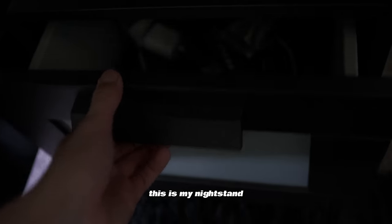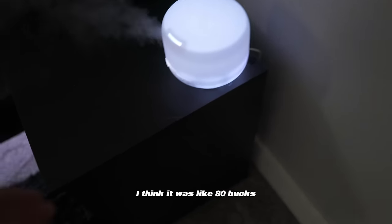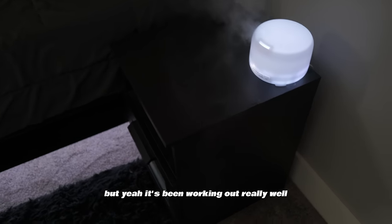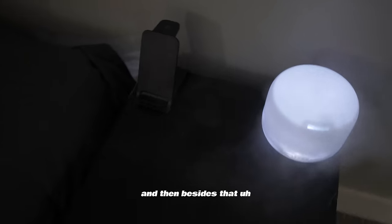This nightstand is from IKEA. It's been about a year and it's held up pretty well — it was around 80 bucks. It has some dents, but it looks very clean. On top I have an air humidifier with some essential oils in it, which smells really good. Besides that, there's a dual charger for my phone and Apple Watch, and also AirPods.